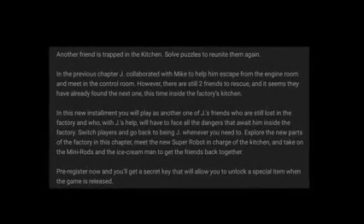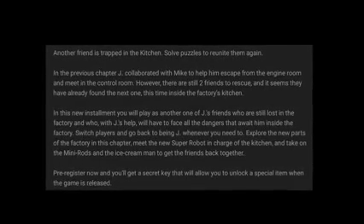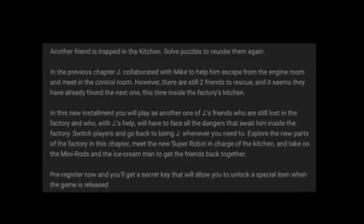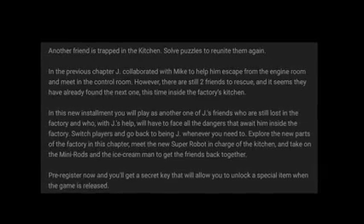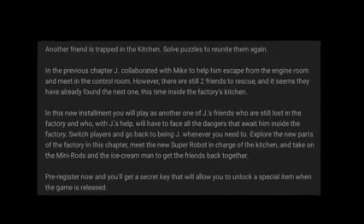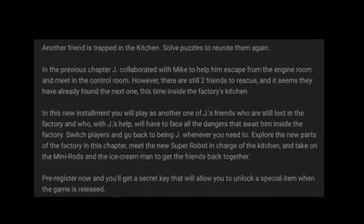I'm going to read what the game is about: another friend is trapped in a kitchen — solve puzzles to reunite them again. In the previous chapter, Jay collaborated with Mike to help him escape from the engine room and meet in the control room. However, there are still two friends to rescue, and it seems they have already found the next one, this time inside the factory's kitchen.